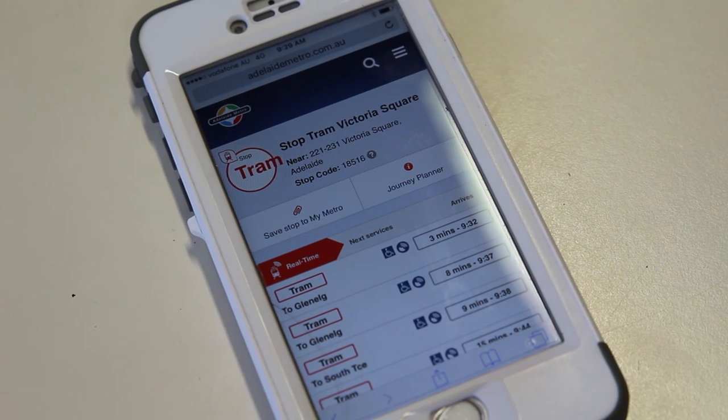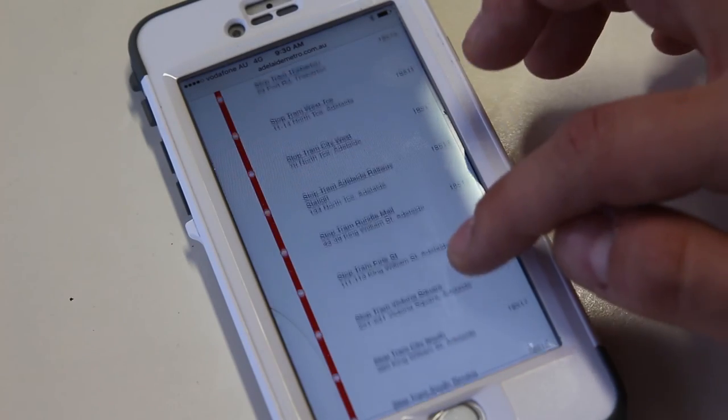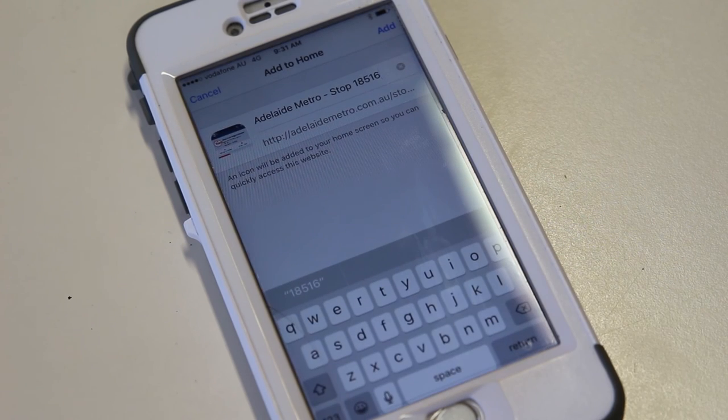If you don't have a stop code, you can also find arrival times by clicking timetables, selecting your service and then selecting your stop. To check real-time arrivals even faster, you can add your stop to your home screen.